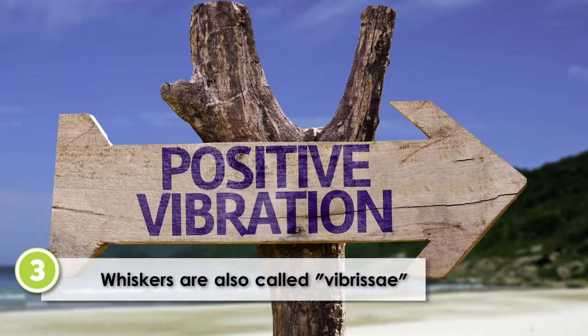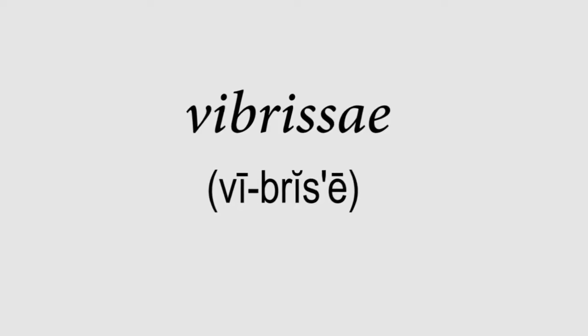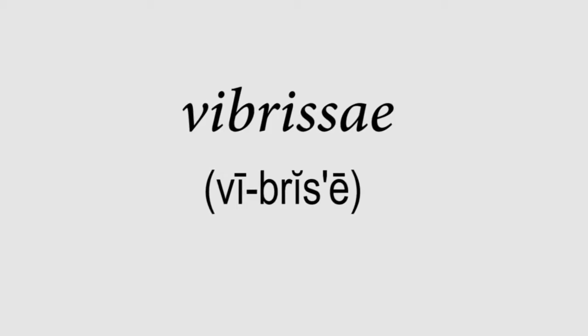Whiskers are also called Vibrissa. The biological name for a cat's whiskers is Vibrissa, which points at the sensitivity towards vibrations in the whiskers.